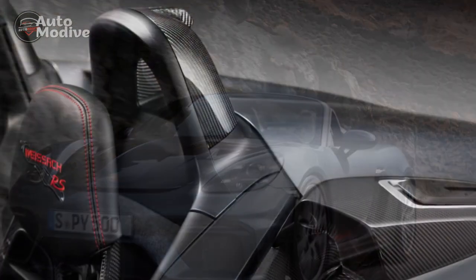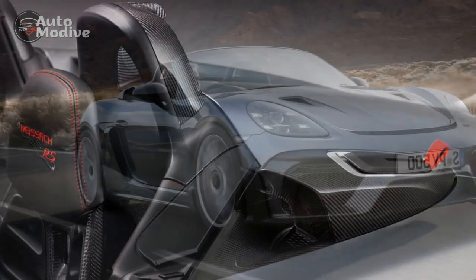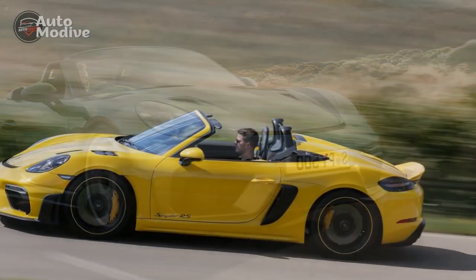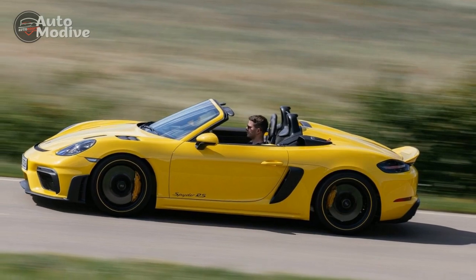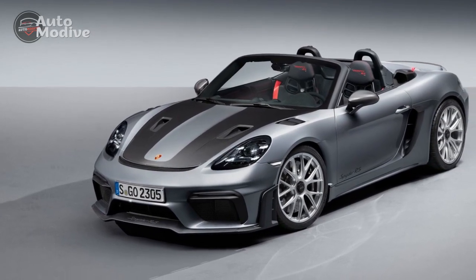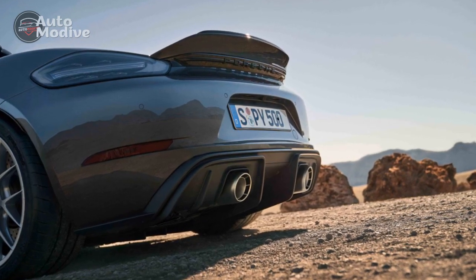Pros of the 2024 Porsche 718 Spyder RS: 1. Exhilarating performance — the naturally aspirated flat-six engine delivering 500 horsepower ensures breathtaking acceleration and an engaging driving experience, appealing to enthusiasts seeking high-performance thrills. 2. Precise handling — the perfectly balanced chassis, rear-wheel drive configuration, and advanced suspension system make the Spyder RS a precision tool on the road or track, providing exceptional handling and cornering capabilities.